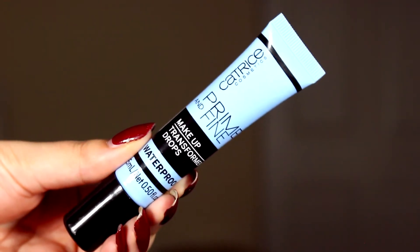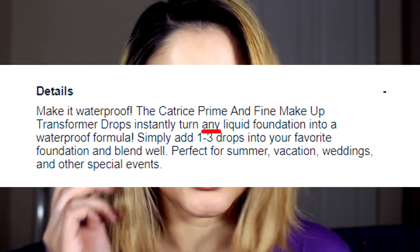We're going to be testing out the new Catrice Prime and Fine Makeup Transforming Drops Waterproof. Catrice is a cruelty-free brand sold on Ulta.com and in certain Ulta stores. This product retails for $7.99 for 0.529 ounces or 15 mils of product. Here's the catch: the back of the tube says liquid drops to make any fluid Catrice makeup waterproof, but on Ulta's website it does not specify only Catrice makeup — once I got the actual tube, it is specifically only for Catrice.